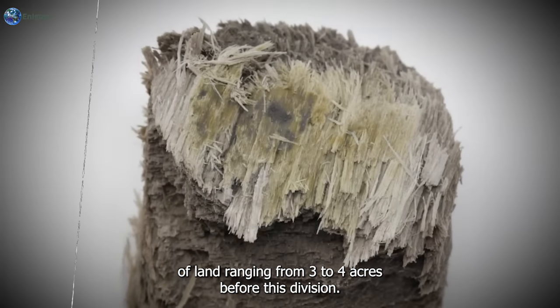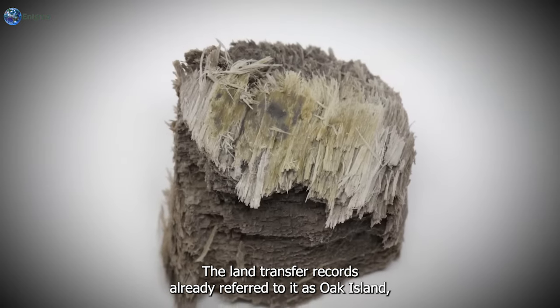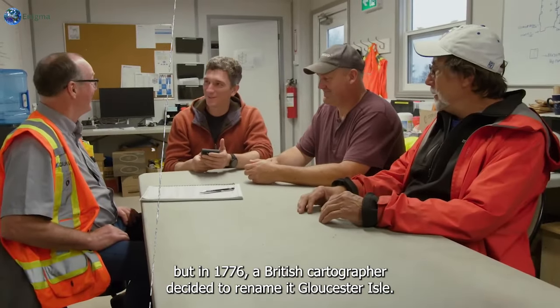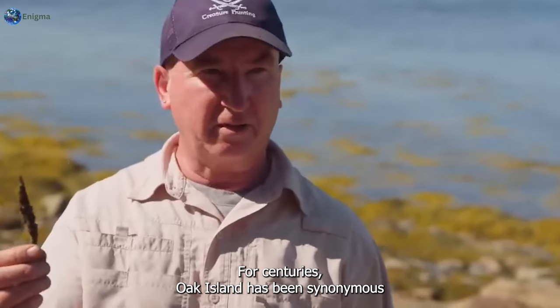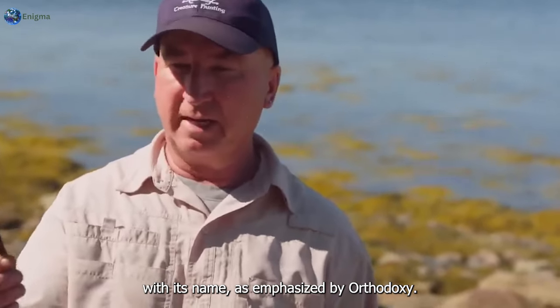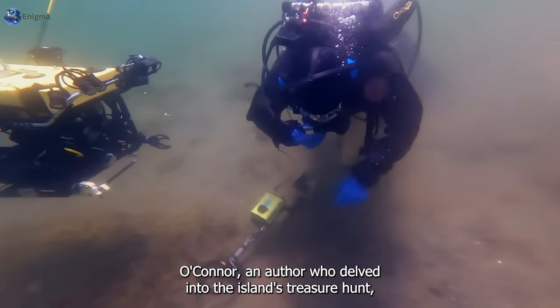Before this division, the land transfer records already referred to it as Oak Island. But in 1776, a British cartographer decided to rename it Gloucester Isle. For centuries, Oak Island has been synonymous with its name, as emphasized by orthodoxy O'Connor, an author who delved into the island's treasure hunt.